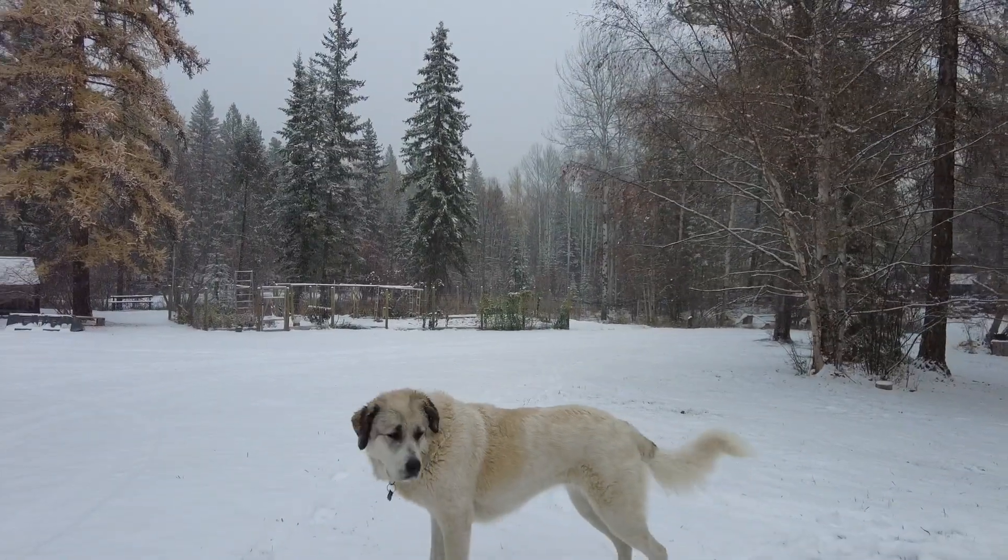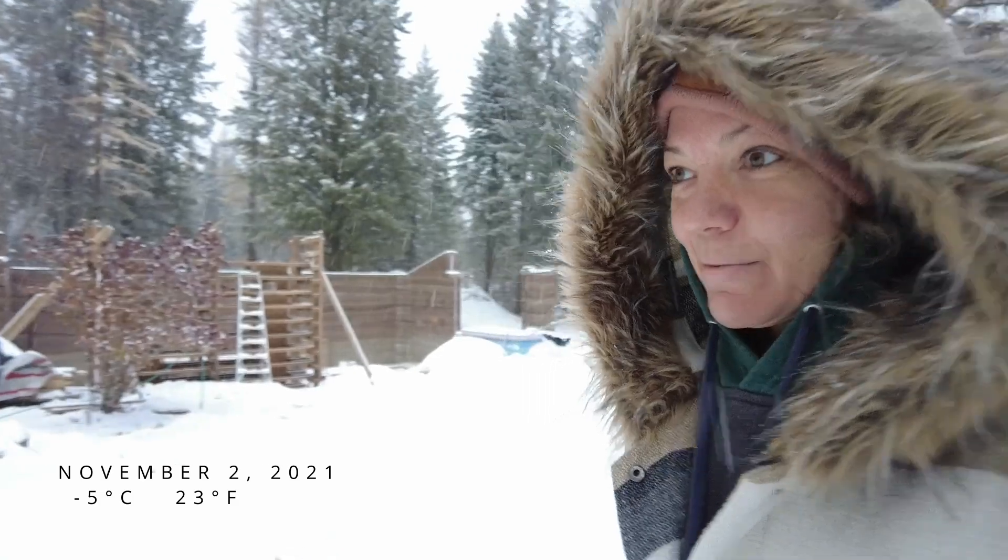Welcome to our winter wonderland. We had our first big snow last night. There's quite a bit — it's not super cold, but a lot of snow.